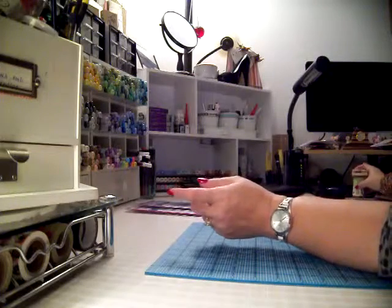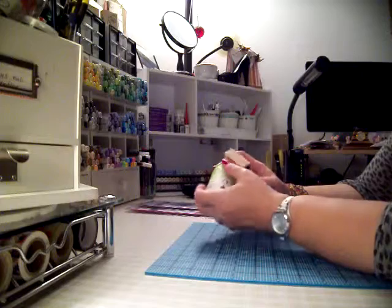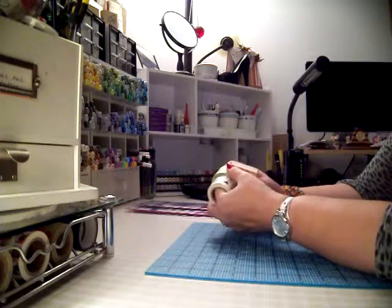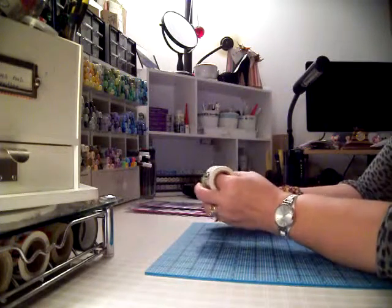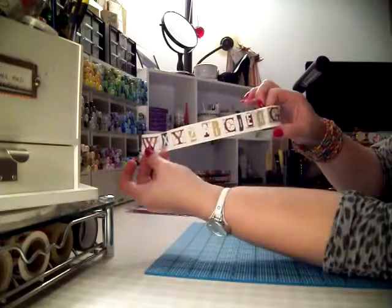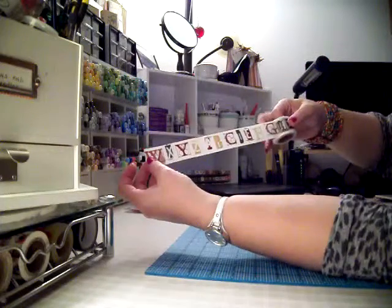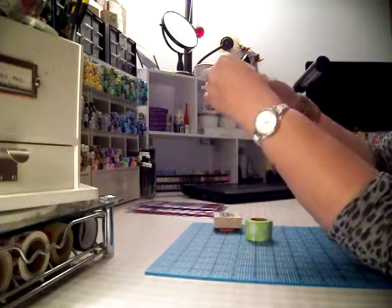Then we headed over to Michael's. Madison loves it when they get in the Halloween stuff. She wants to make one of the little Halloween villages one of these days. After we got through looking at her stuff and getting her a few things she wanted, I noticed that they had some washi tape on sale for $1.49. They actually have a piece of paper behind it so you can see the pattern while it's rolled up, which I think is kind of nice. This is the big fat one, so I really like this one.